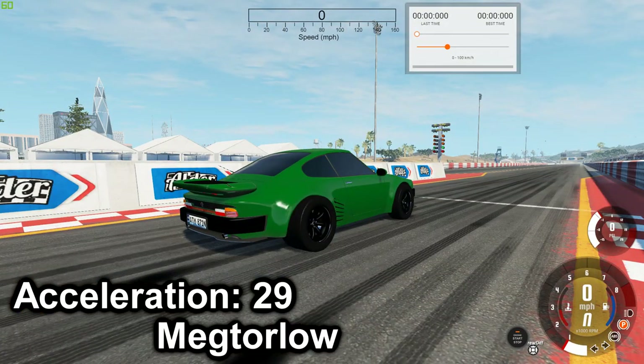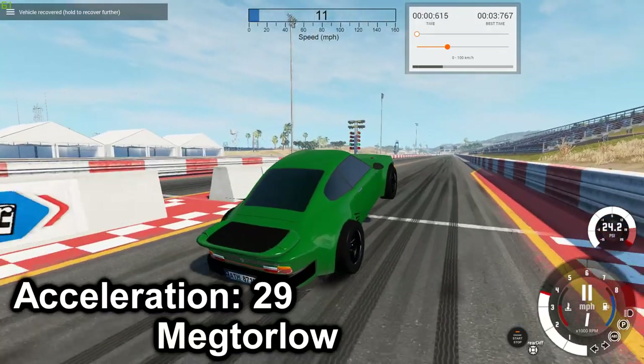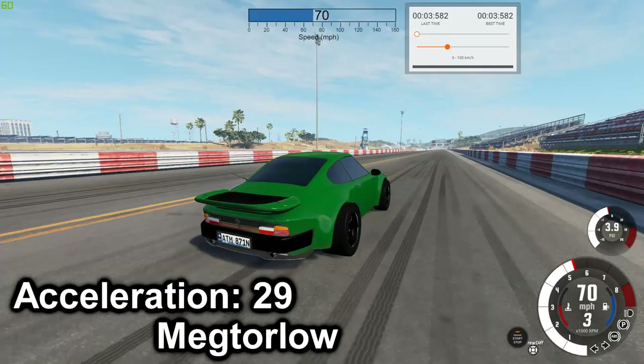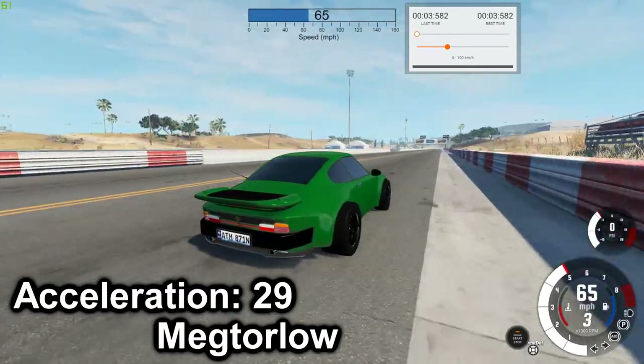Next we have the Voltus Venom Turbo, and I'm betting this thing is going to wheelie. Best time is 3.582.